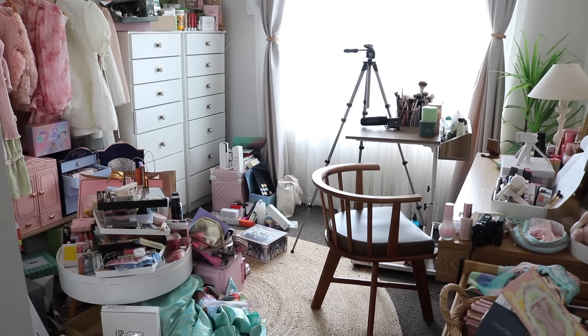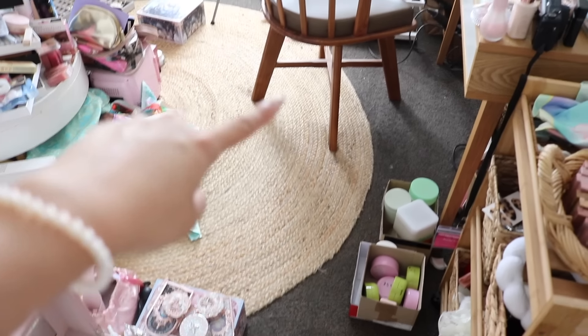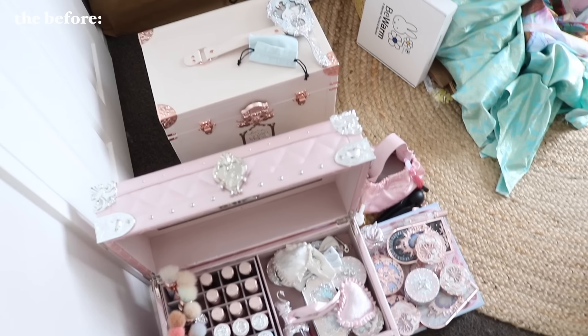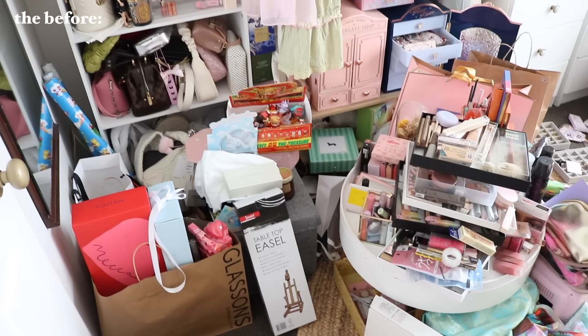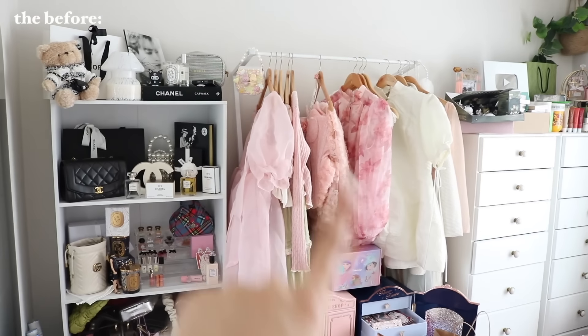Hey guys, it's definitely been a while but I am back with a decluttering video. This declutter was supposed to be for the end of 2023 but obviously we are slowly heading into May, so this is going to sort of count as like a mid-year declutter. As you can see my room is very, very cluttered — there's a lot of things just everywhere.